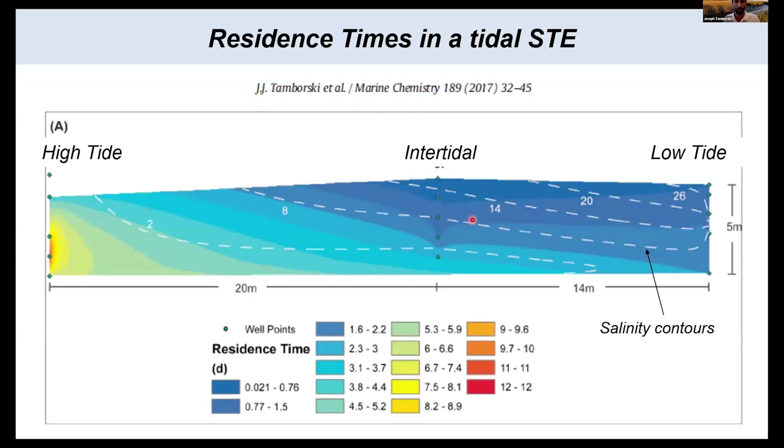To emphasize tidal pumping, here's a cross-section of a coastal aquifer with well points from high tide to intertidal and low tide positions. We see salinity contours from saline to brackish in the intertidal zone to fresh. Radionuclide-derived residence times are on the order of several days in the intertidal zone — sufficient time to allow for remineralization processes or weathering of sediments. So when the fluid comes back out, it comes back out with a new signature.